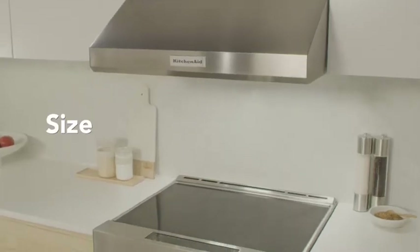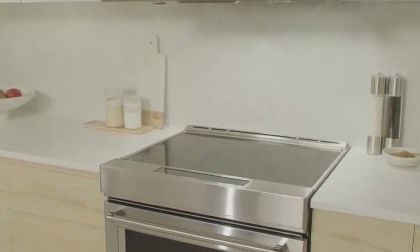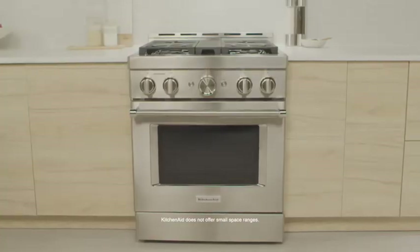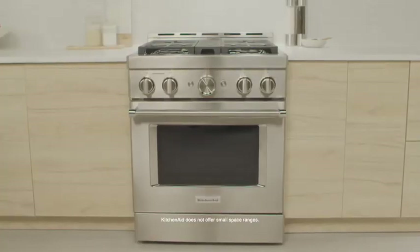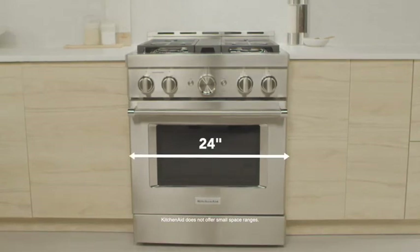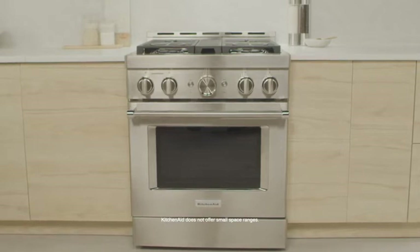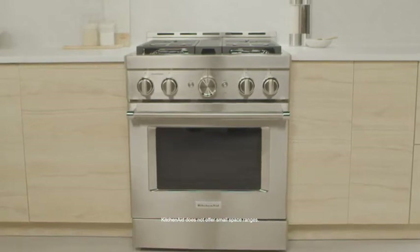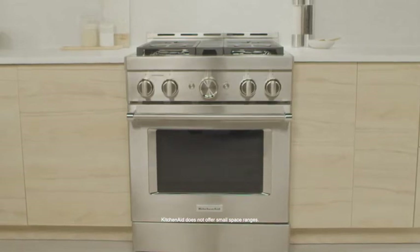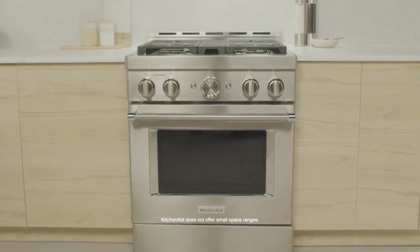Another important consideration is size. Choose a range size that meets the needs of your household while making sense for your kitchen layout and dimensions. If you live in an apartment or condo, you may want to consider a smaller size. Smaller ranges average 20 to 24 inches wide and generally work just like bigger ranges — their only difference is their smaller cooking capacity. Larger size ranges can vary from 30 to 60 inches wide. Before making a purchase, remember to ensure that your kitchen dimensions can accommodate the appliance size you want.